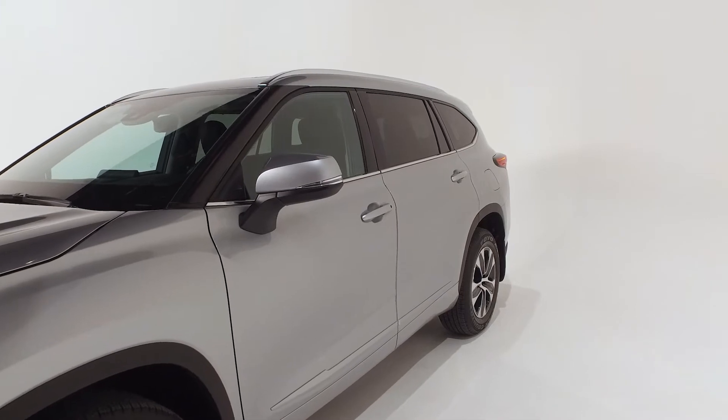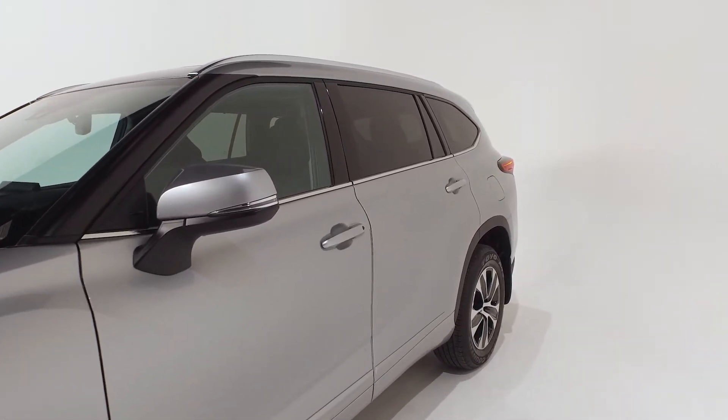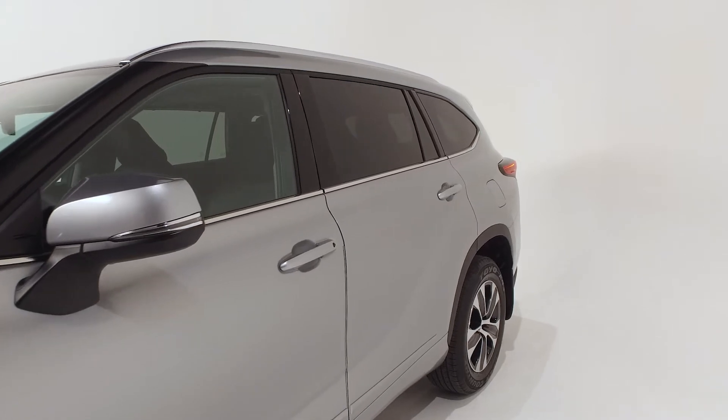The color-keyed door handles integrate the smart key remote keyless entry system with push button start, lift gate function, and remote illuminated entry.